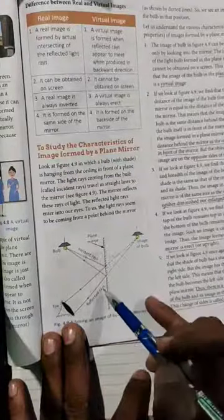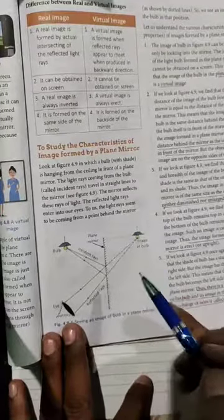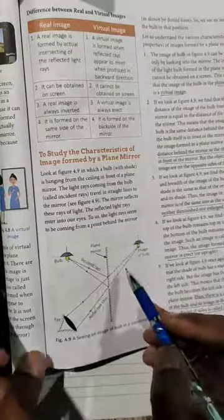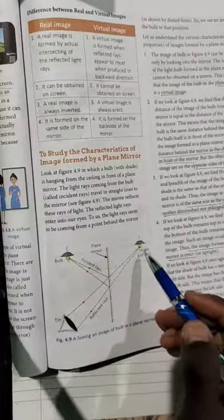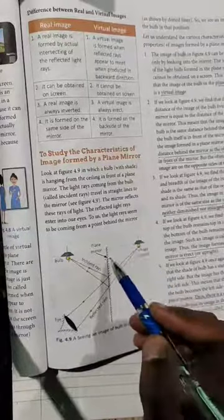Now there are certain characteristics of a plain mirror. As you can see in the diagram, a bulb is hanging here, there is a mirror, and you are watching from the side. You are not directly watching the bulb but watching the image of the bulb. The image of the bulb appears on the back hand side of the mirror. That means it is a virtual image because we are able to see it with our eyes, not via a screen.